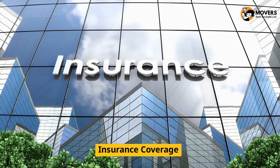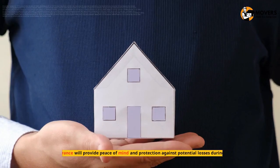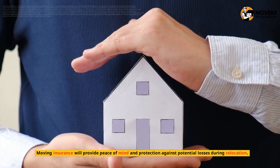Insurance Coverage. One important step that should not be overlooked is insurance coverage. Moving insurance will provide peace of mind and protection against potential losses during relocation.